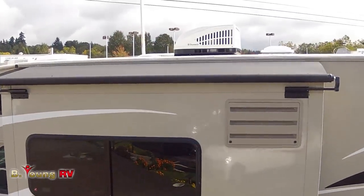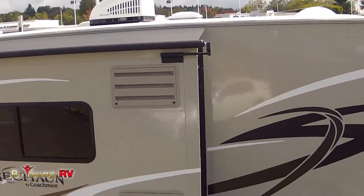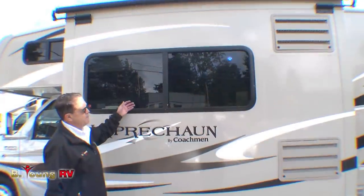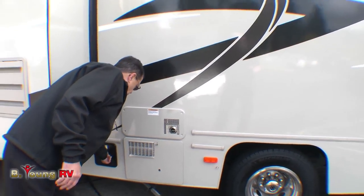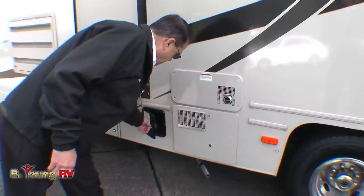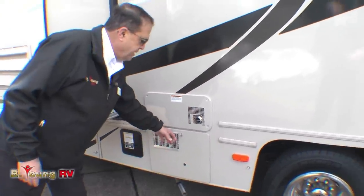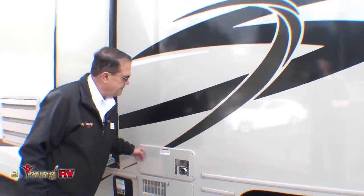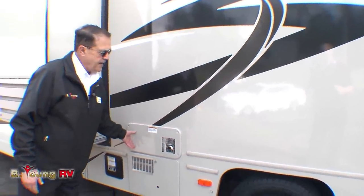We do have slide toppers on both of these slide-outs. 80% dark tinted glass. This will be a 30-amp coach with one AC. The power plug is here, the hot water heater is here, and the furnace — this is a Suburban furnace with outside access for a technician.